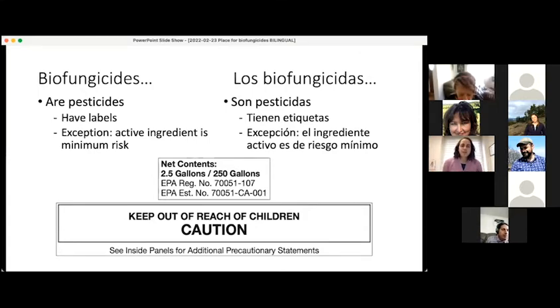The one exception is there are some active ingredients from plants, like rosemary oil or thyme oil, that the Environmental Protection Agency considers to be minimum risk. If the pesticide contains only these active ingredients, it is considered minimum risk and is exempt from registration. As of right now, those laws may be changing in the future, so those products will not have a regular pesticide label.